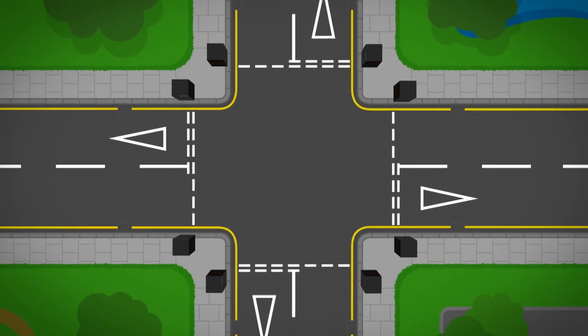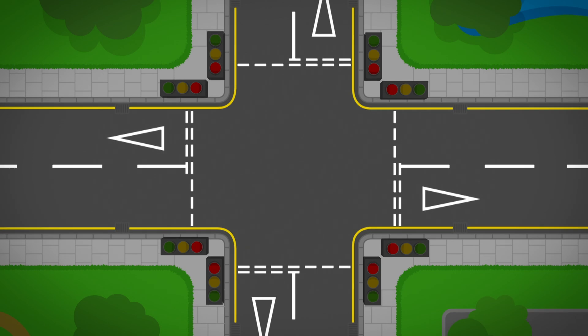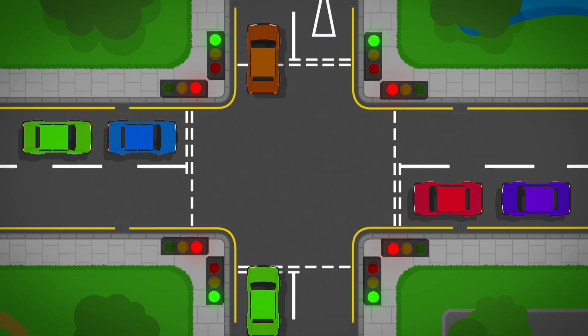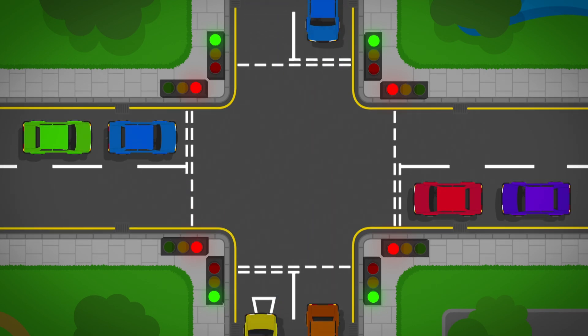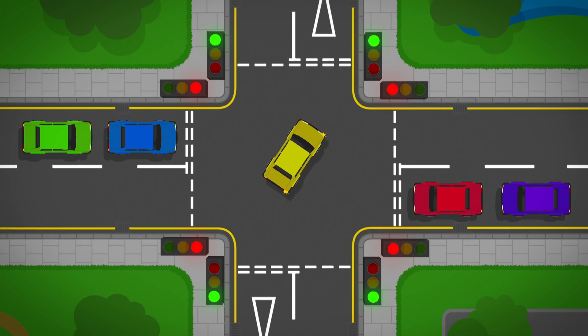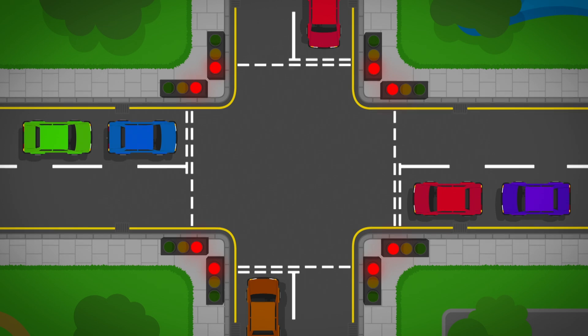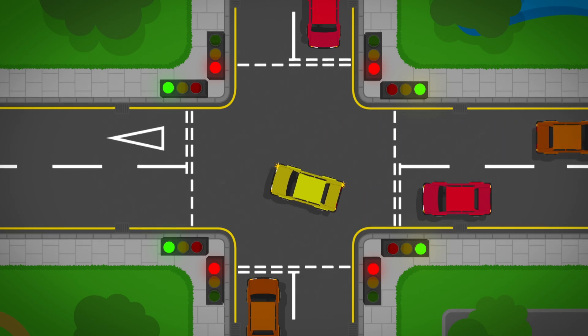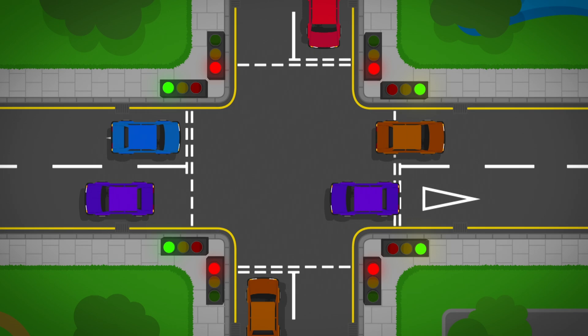At a junction there is a set of traffic lights for each road. The roads coming from the left and right see a red light so they have to wait. Traffic coming from the top and bottom roads see a green light at the same time, so it's safe for them to go. The traffic can go straight ahead or turn left. It can also turn right but it has to wait until the traffic coming in the opposite direction has passed and it's safe to turn. Next, the lights on the roads going from top to bottom turn amber then red to make the traffic stop. Then the cars travelling on the road going across see red and amber then turn to green, so it's their turn to go. They can now drive straight on, go left, or wait to turn right. And the whole cycle starts again to keep the traffic flowing nicely all day long.